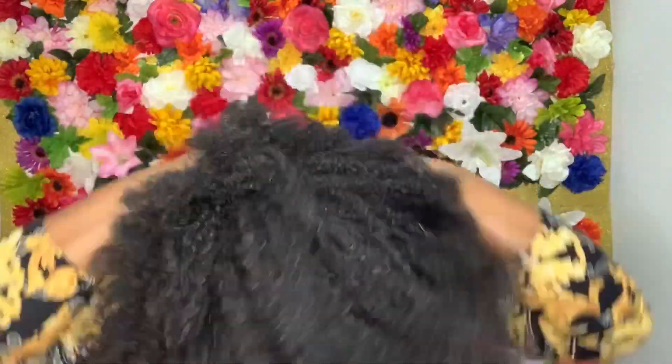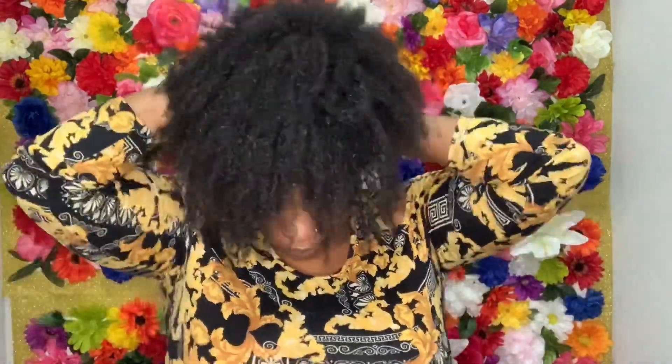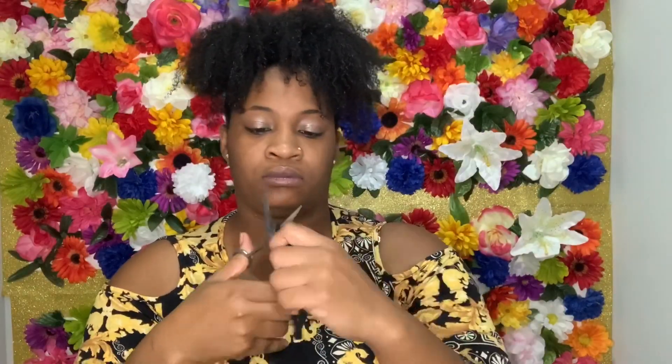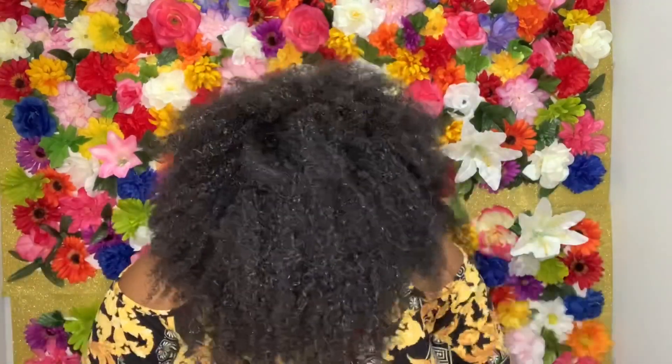I got these scrunchies from my beauty supply store. I used two but I didn't like that outcome, so I took one, cut it in half and tied it around my puff just to make it a little tighter. If you see me looking over, I am speaking with my twin who cannot stay out of my video.